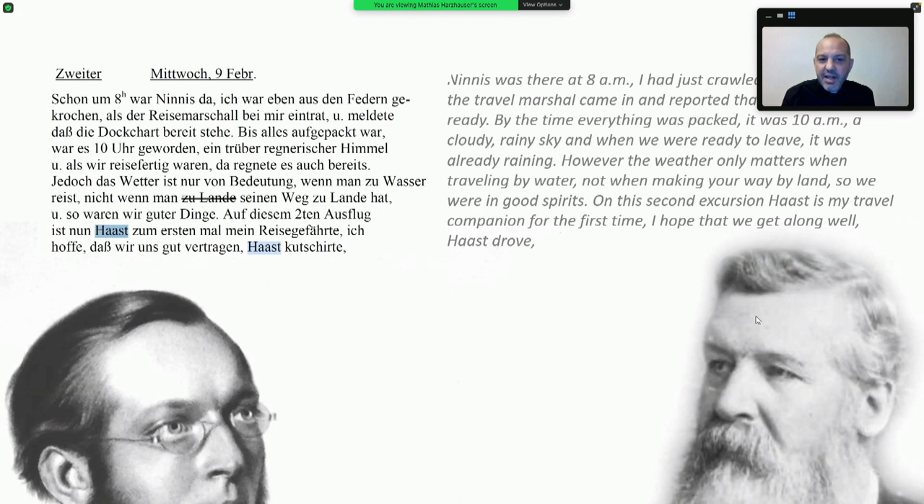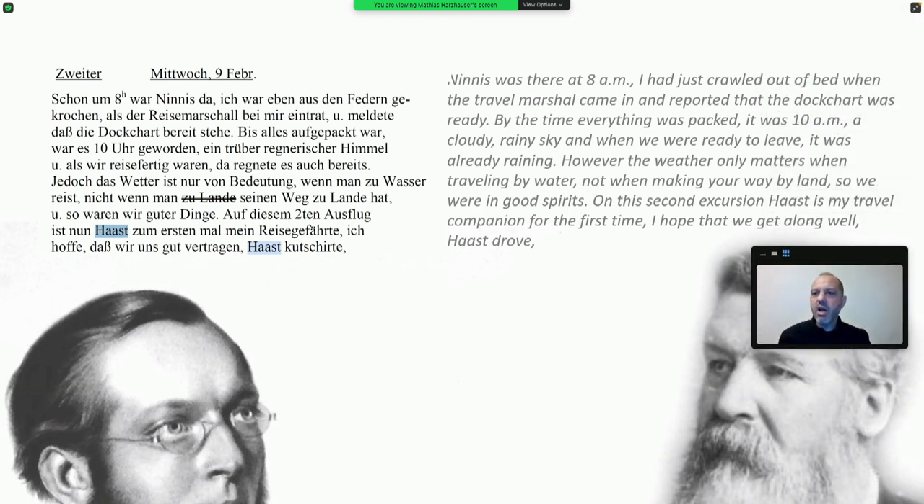The real story of friendship starts properly when they went into the field together. On February 9th, Hochstetter notes: 'I had just crawled out of bed when the travel marshal came in and ordered that the dock car was ready. By the time everything was packed it was 10 a.m., a cloudy, rainy sky. However, the weather only matters when traveling by water, not when making your way by land. On this second excursion, Haast is my travelling companion for the first time — I hope that we get along.' Obviously they did get along very well, and this was the starting point of a long-lasting friendship.